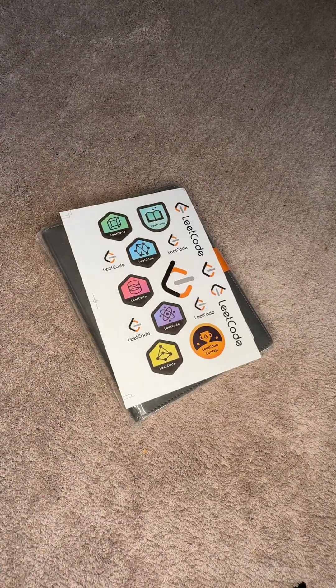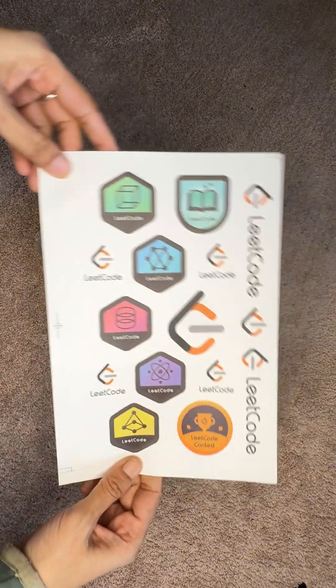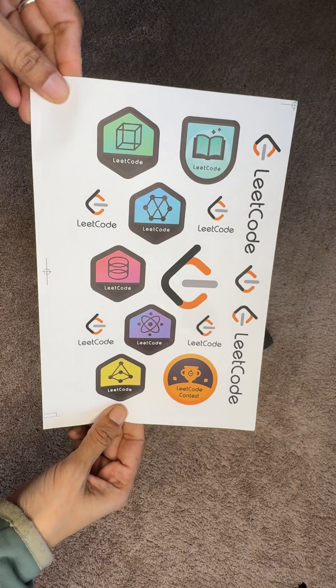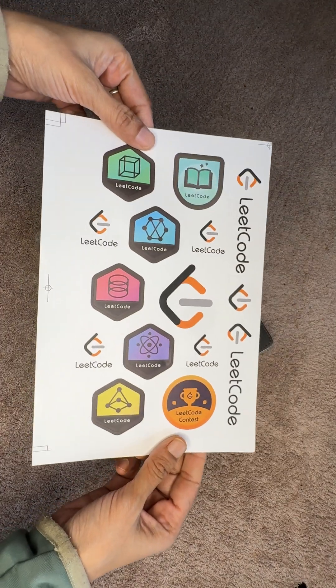As you can see, here's the notebook along with some colorful stickers placed on top. The stickers look vibrant and fun — a thoughtful addition to the package. You can stick them on your laptop, notebook covers, or anywhere you like.